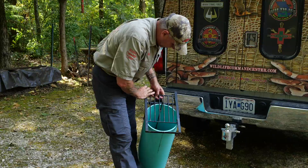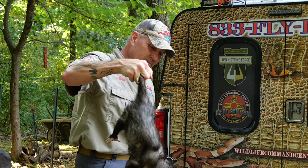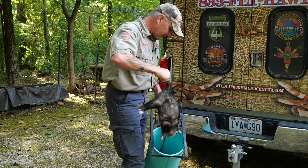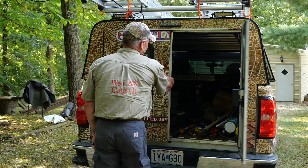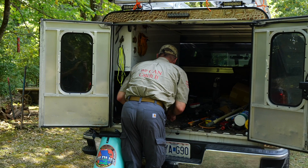It's a male possum. You want to pet him? I'm just asking, just making sure. We typically translocate possums because, well, they're not bad but they do get into stuff. We'll take him - we've got a place about 22 miles away - and that way he won't come back here.